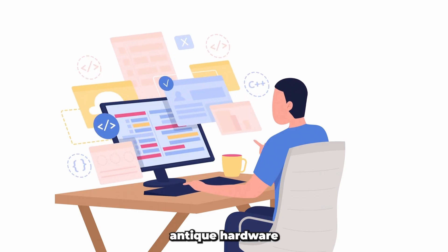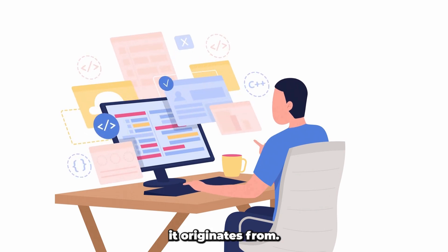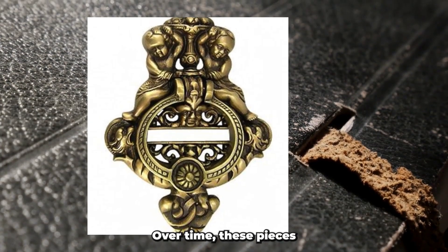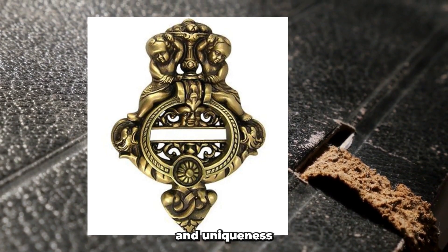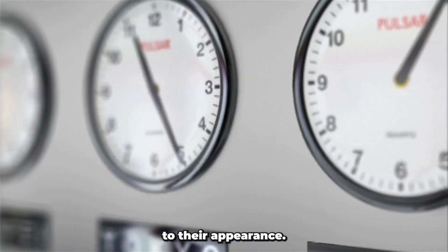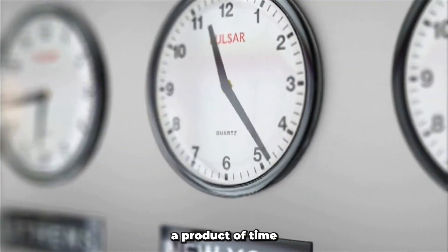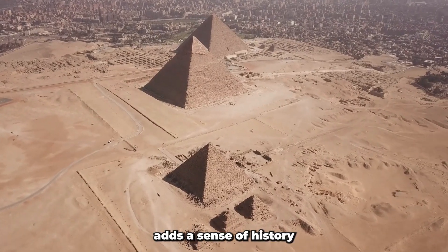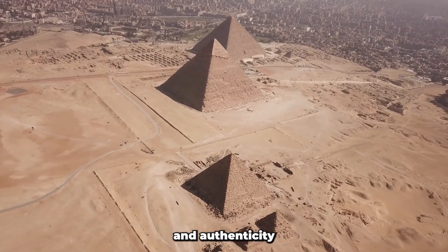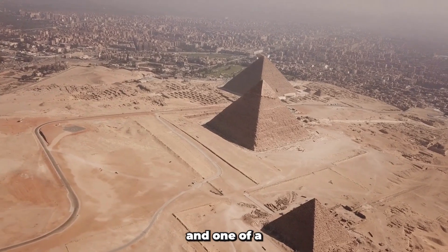Furthermore, antique hardware has a distinct character that reflects the era it originates from. Over time, these pieces develop a patina, a natural weathering that adds depth and uniqueness to their appearance. This patina cannot be replicated in modern replicas, as it is a product of time and natural aging. Antique hardware adds a sense of history and authenticity to any piece of furniture or architecture, creating a unique and one-of-a-kind aesthetic.